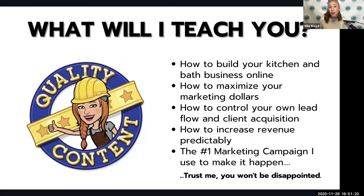Number one, how to build your kitchen and bath business online using social media, email and content marketing and automations to really make this possible — how to maximize your marketing dollars. This is going to give you a stronger return on investment than you've ever previously seen from your ad spend before, and the power to control your own lead flow and client acquisition.